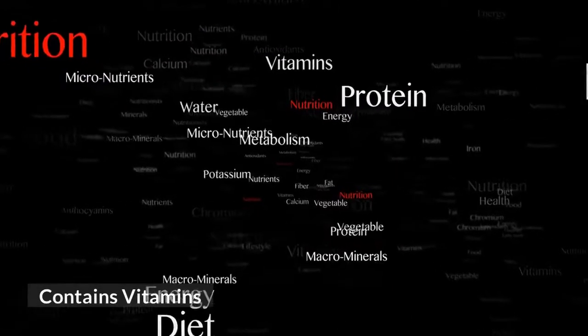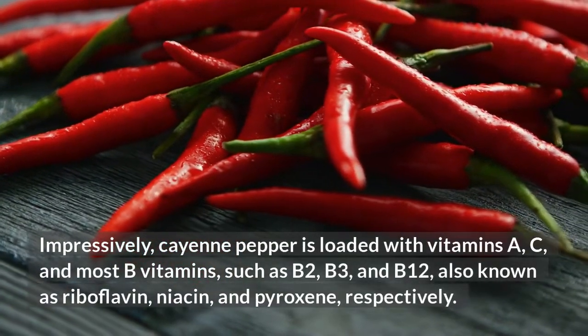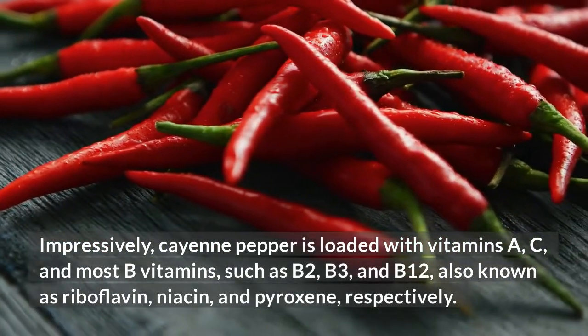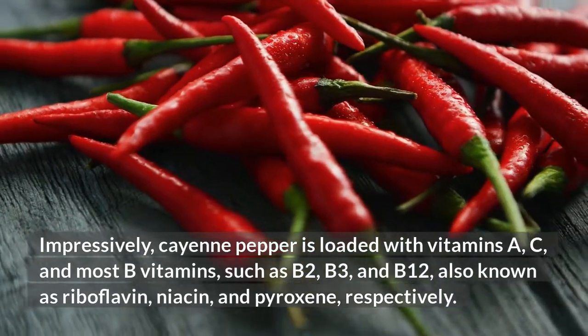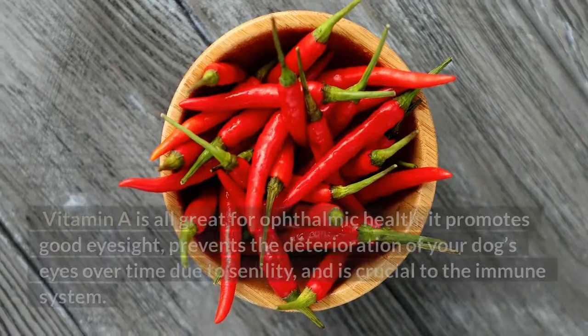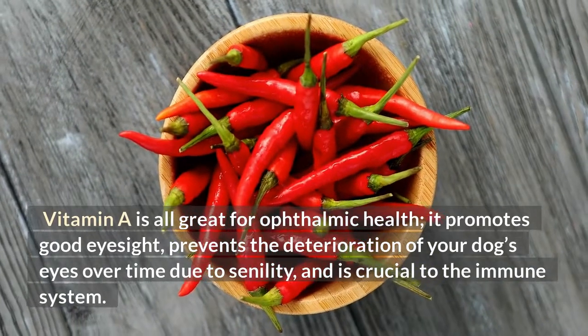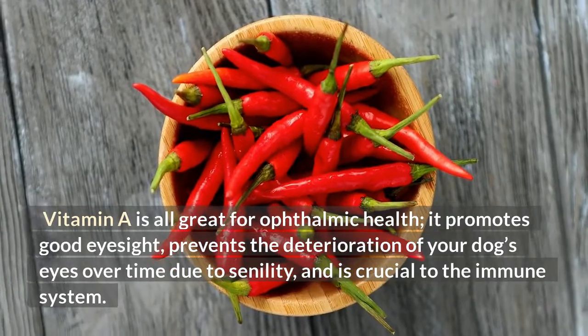Contains vitamins. Impressively, cayenne pepper is loaded with vitamins A, C, and most B vitamins, such as B2, B3, and B12, also known as riboflavin, niacin, and pyridoxine, respectively. Vitamin A is great for ophthalmic health — it promotes good eyesight, prevents the deterioration of your dog's eyes over time due to senility, and is crucial to the immune system.